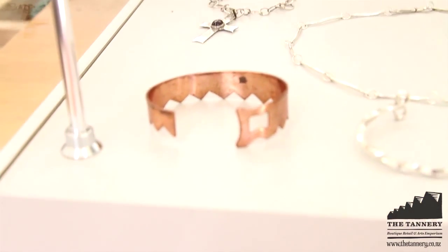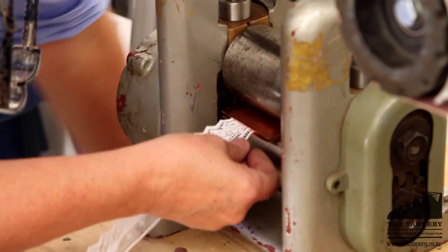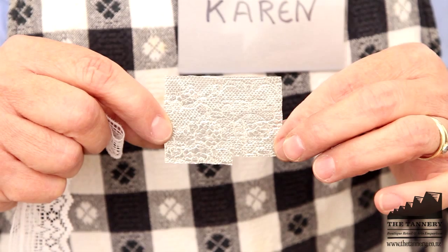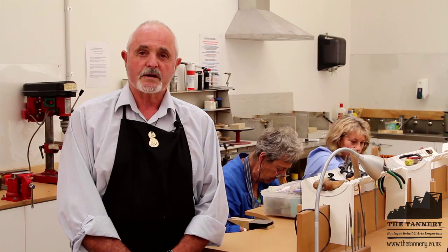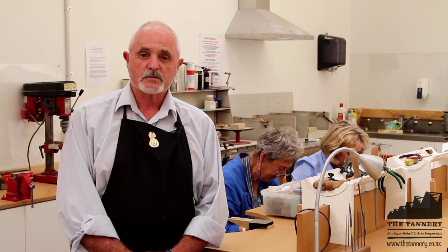Our students then progress into Level 2 where they learn how to set a stone in a basic bezel setting, and then they can progress into doing almost whatever they are capable of doing using any materials they wish to use.